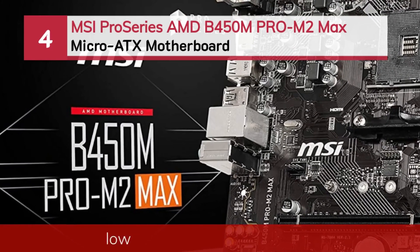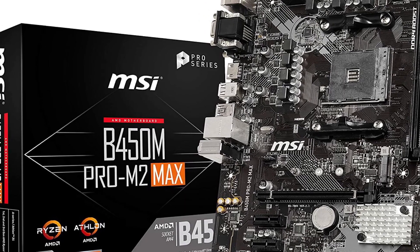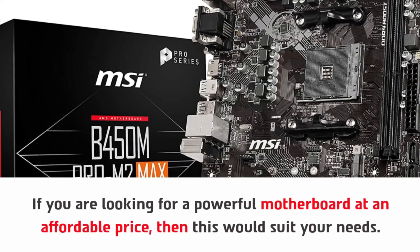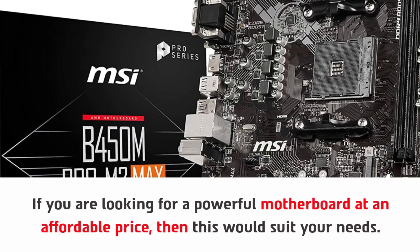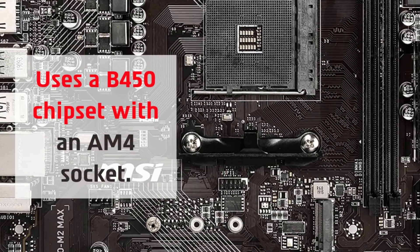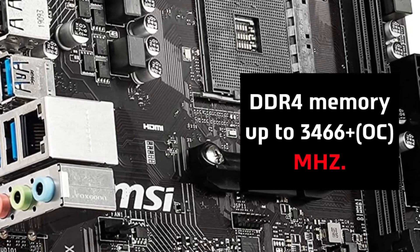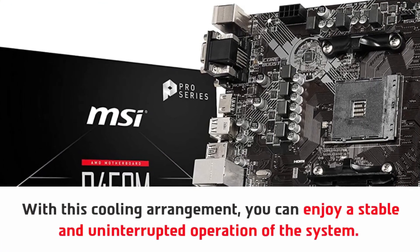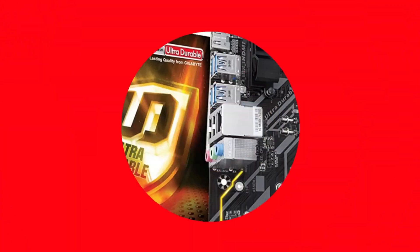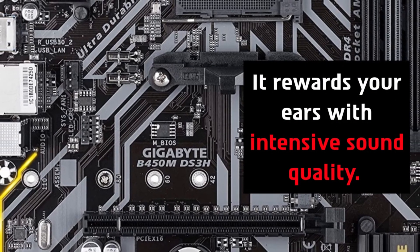Number four: MSI Pro Series B450M Pro-M2 Max micro ATX motherboard. If you are looking for a powerful motherboard at an affordable price, this would suit your needs. It uses a B450 chipset with an AM4 socket and supports DDR4 memory up to 3466+ MHz OC. With its cooling arrangement, you can enjoy stable and uninterrupted system operation. It features dual M.2 slots and rewards your ears with intensive sound quality.